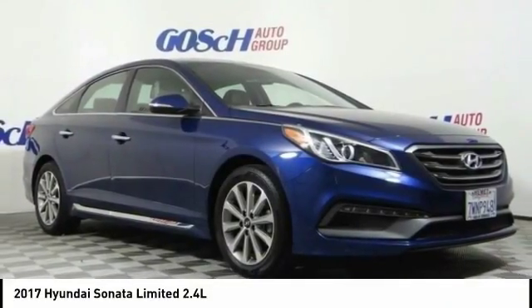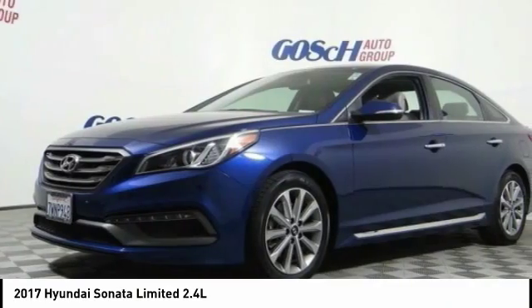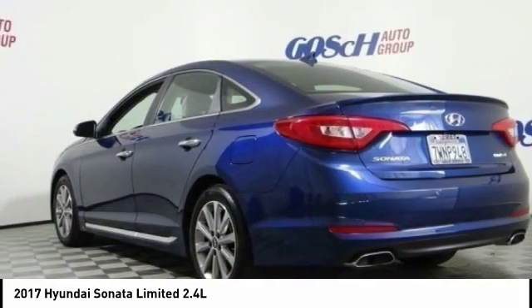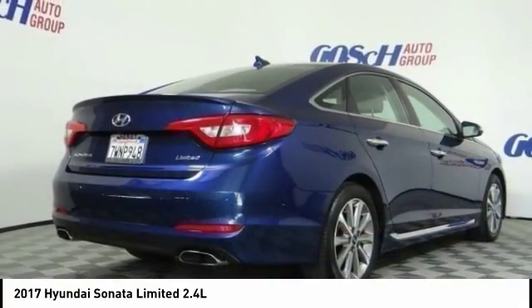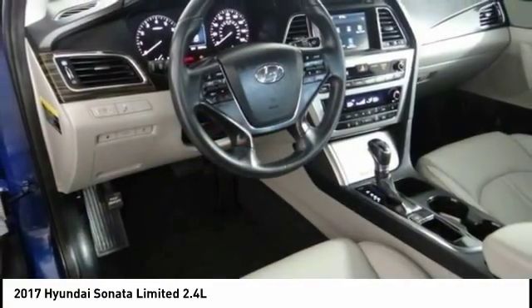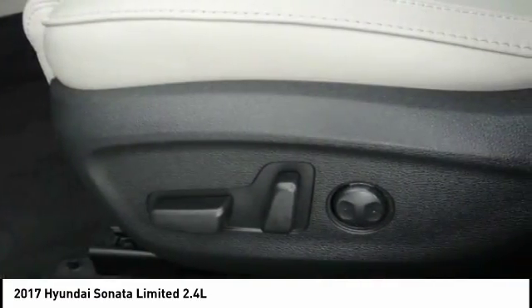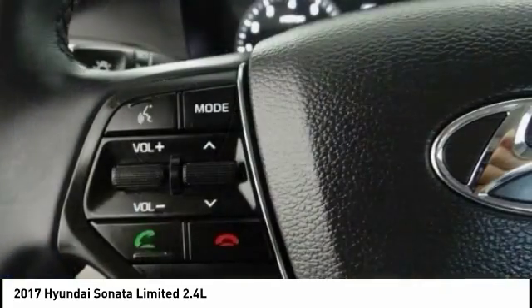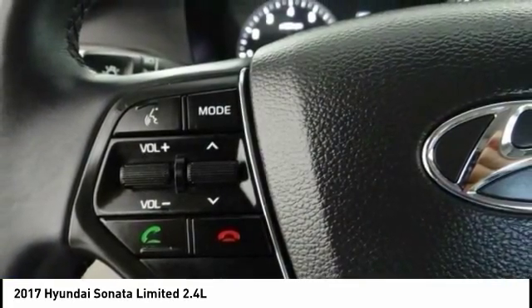Take a ride in the 2017 Sonata. The Sonata has a long list of technologically advanced interior features and options that make driving safer, more convenient, and much more fun. Don't forget the exterior corrosion protection — a 14-step Roto-Dip system that provides unmatched protection for your Sonata — and it is priced below $20,000.